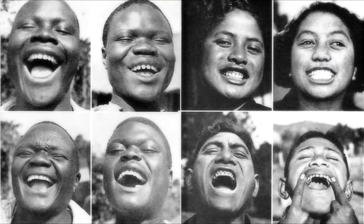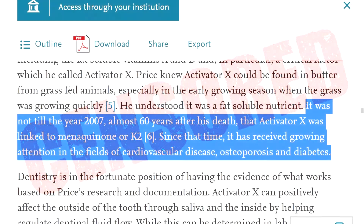Dr. Price found that those who ate this Activator X containing diet had perfect dental structure with no crowded teeth and no cavities, even though these people did not brush their teeth. Though much of Dr. Price's work has been greatly suppressed by modern medicine, it has been found that the Activator X Dr. Price was talking about is Vitamin K2.